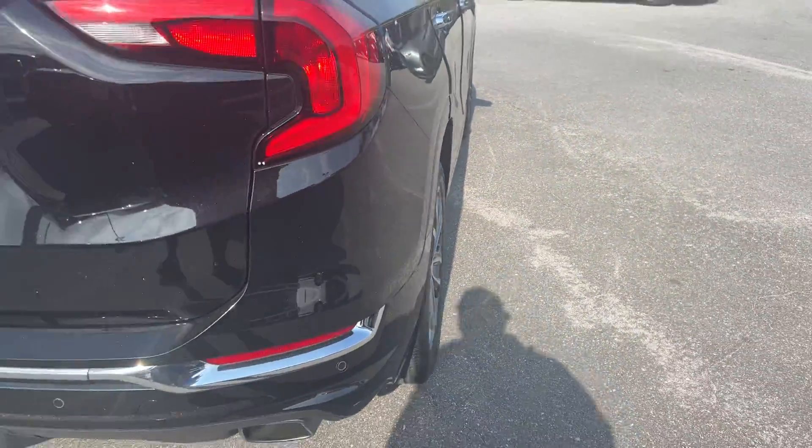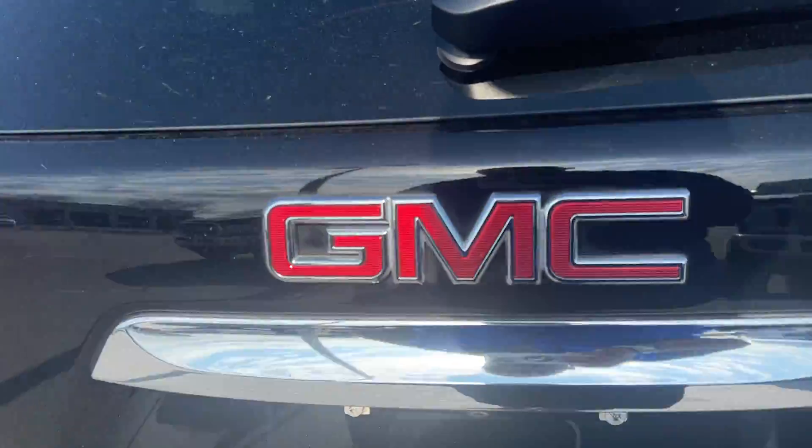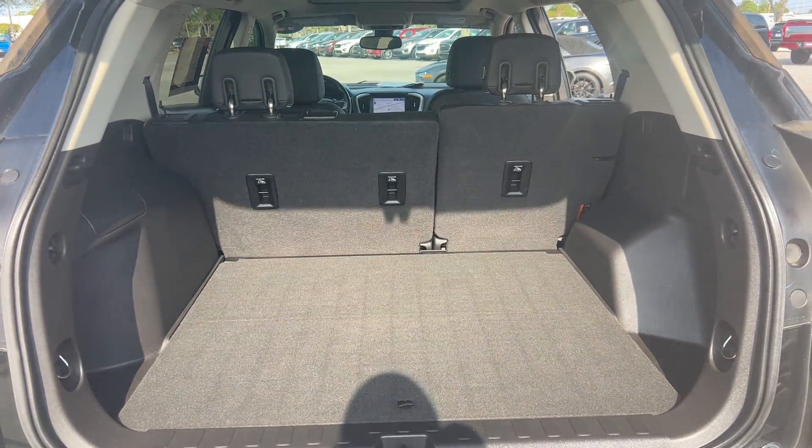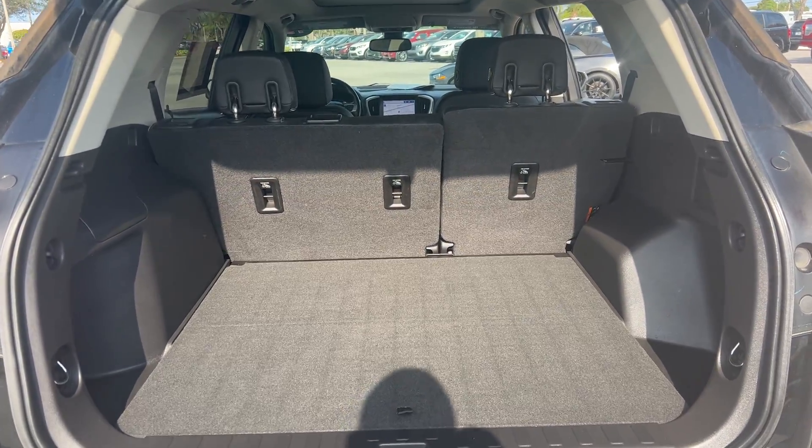Aluminum wheels, backup sensors, backup camera, power tailgate, lots of storage in the rear. The rear seats fold down for more storage.